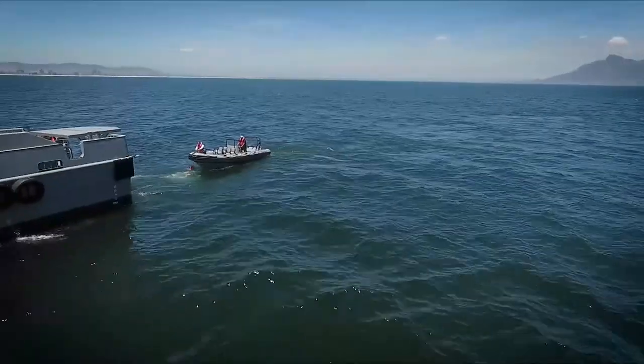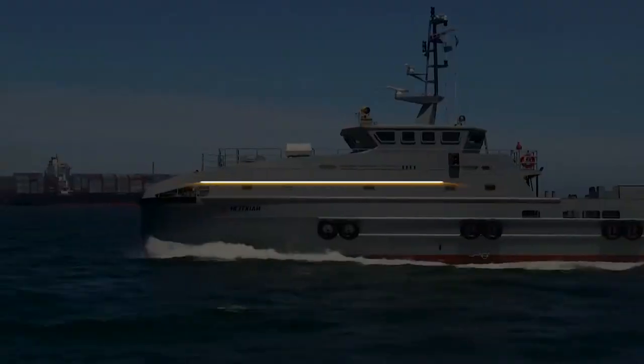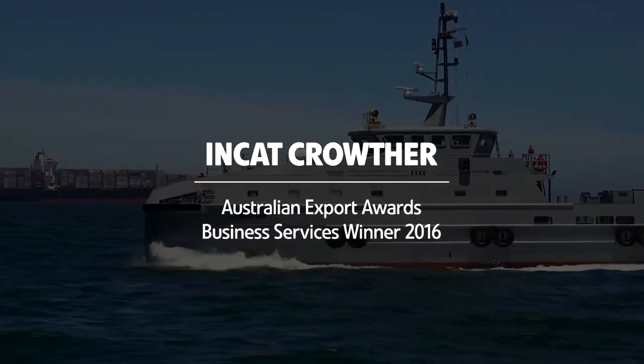Incat Crowther is a company that designs vessels for oil and gas, and defence. Our head office is here in Sydney, Australia. We have an office in Louisiana in the United States and a small office in the UK.